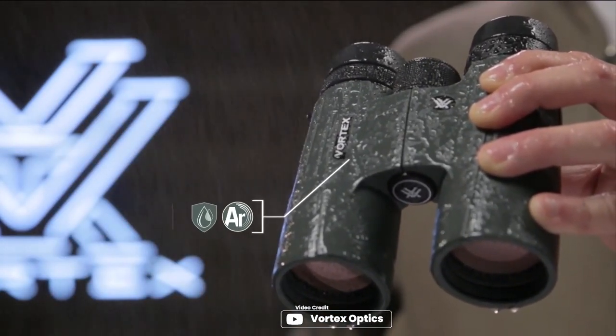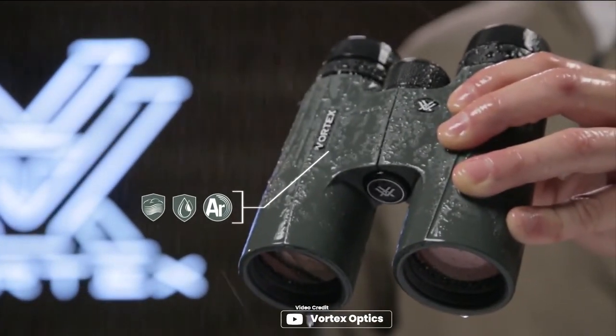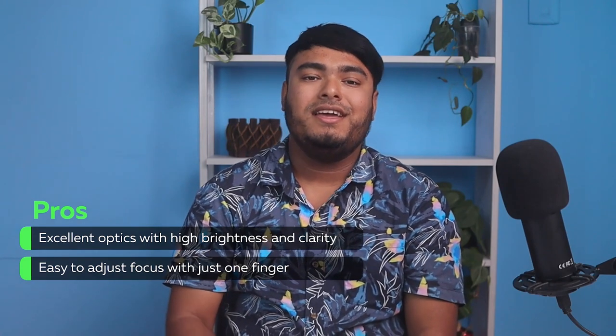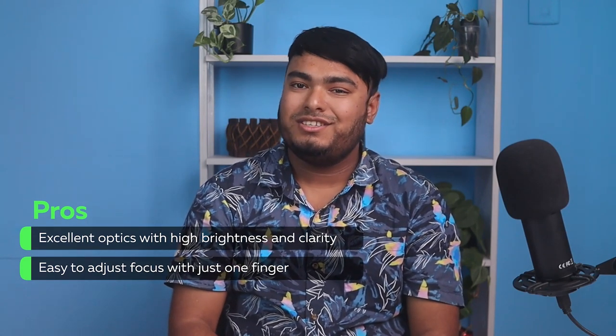The multi-position eye cuffs ensure a comfortable fit for both glasses and non-glasses wearers. Pros: excellent optics with high brightness and clarity, and easy to adjust focus with just one finger.